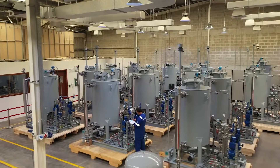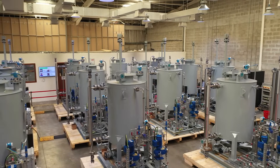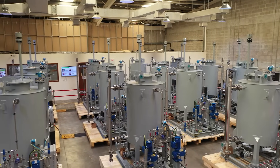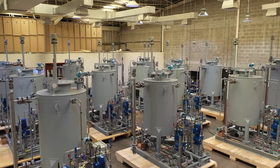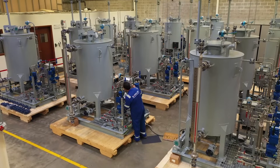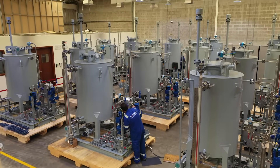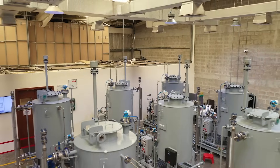At INTECH, our wellhead solution expertise extends to highly customizable chemical injection skids, in addition to modular hydraulic wellhead control, process units, and digital oil fields. Our skids are built for a number of upstream flow applications including anti-corrosion, anti-foaming, anti-flocculation, and lubrication.